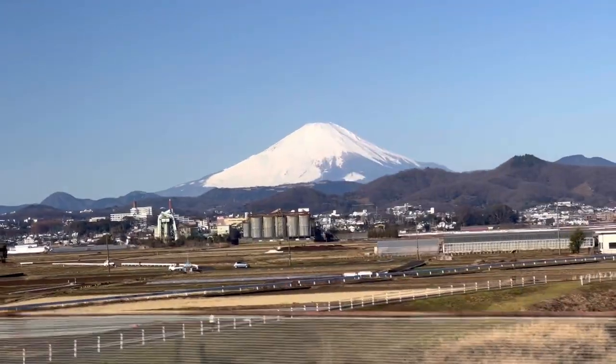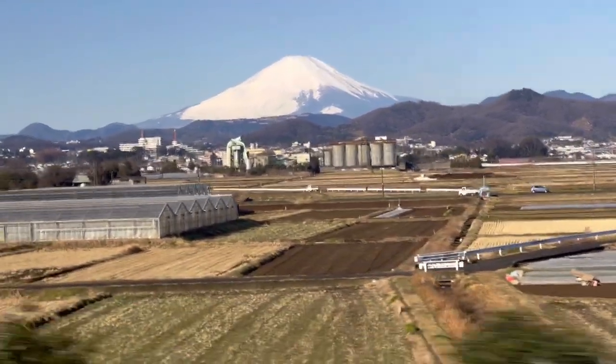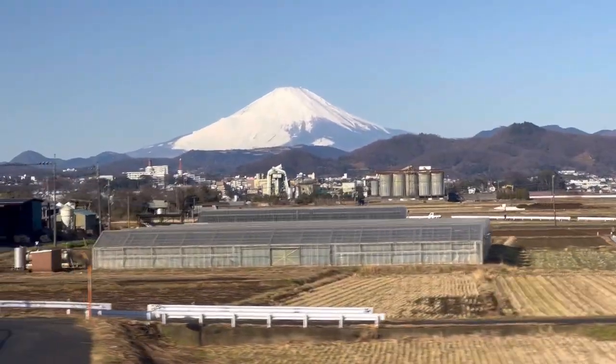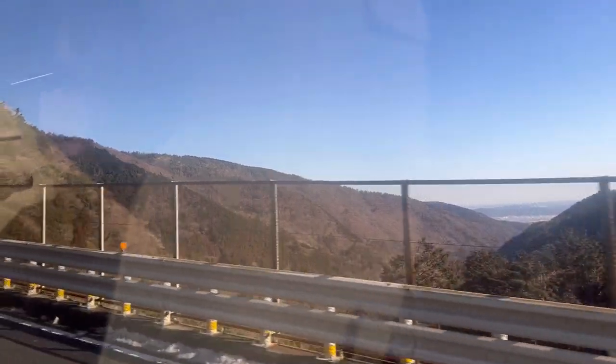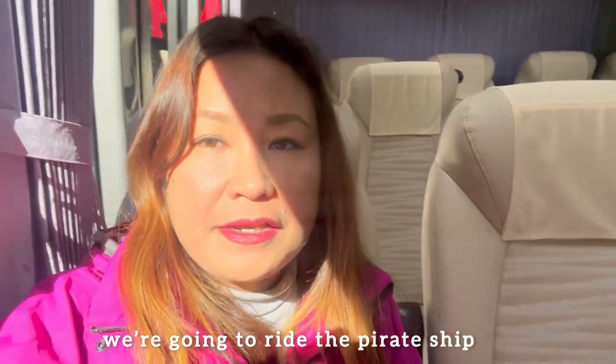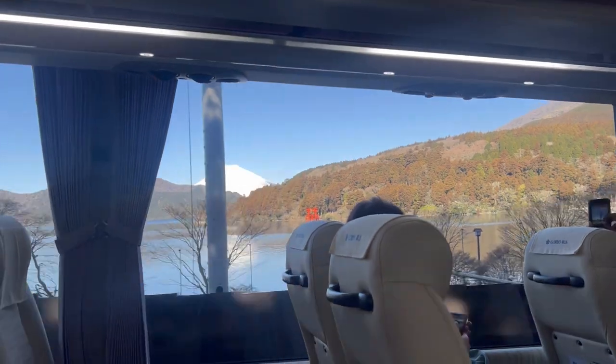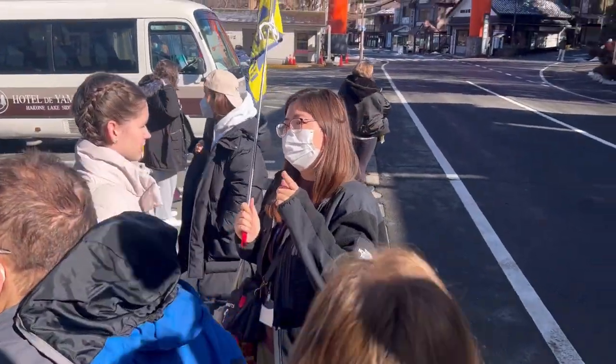Our itinerary promised us a view of Mount Fuji, a cruise, cable car, and volcano. You can also see Mount Fuji on the way to Hakone. We're near Lake Ashi now, going to ride the pirate ship. After two hours of bus ride from Shinjuku, we've arrived at Lake Ashi.